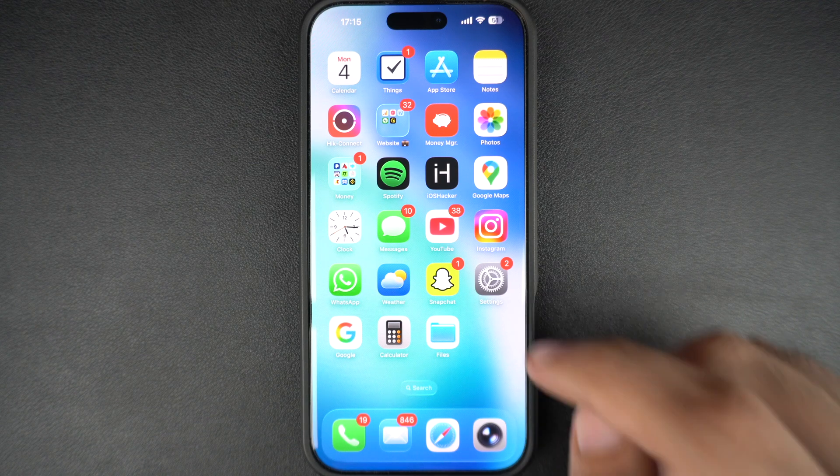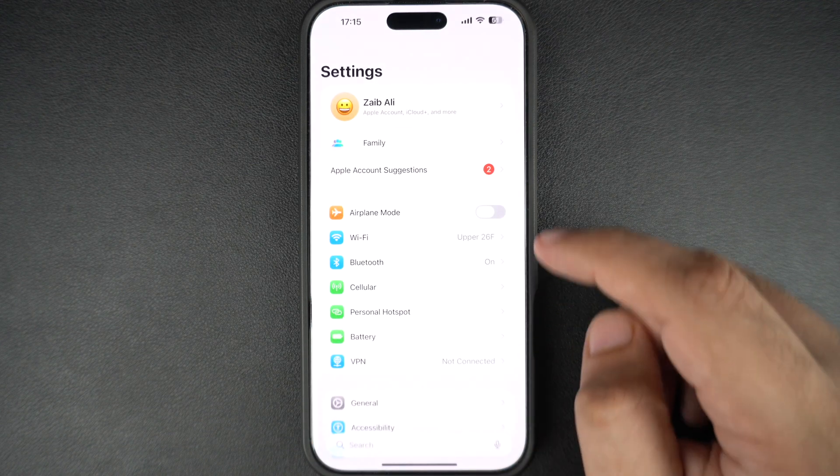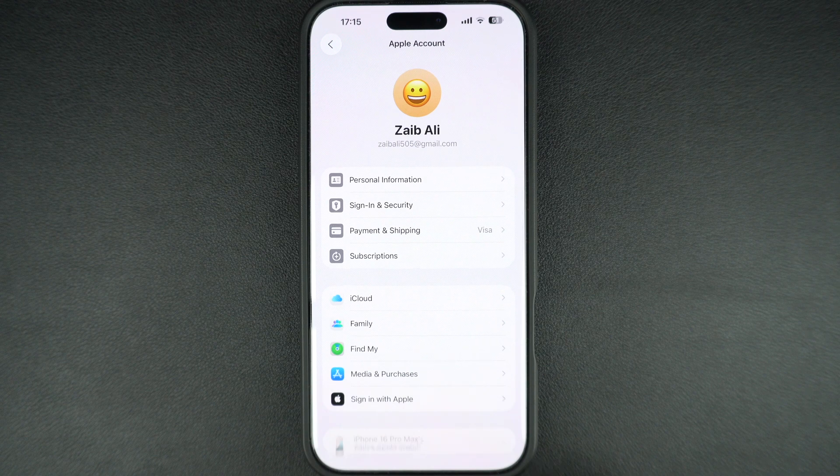Start by unlocking your iPhone and opening the Settings app. At the top, tap on your name. On the next page, tap on iCloud.